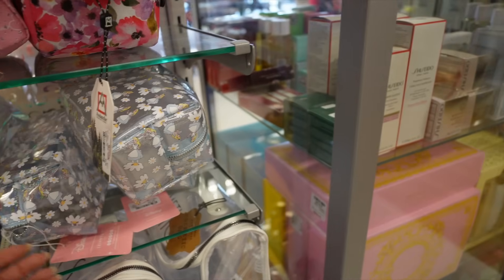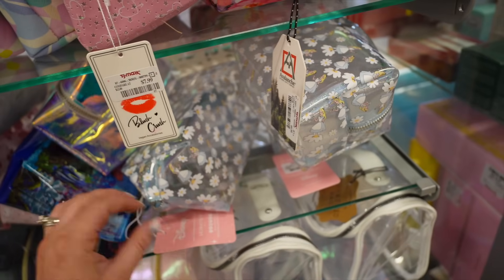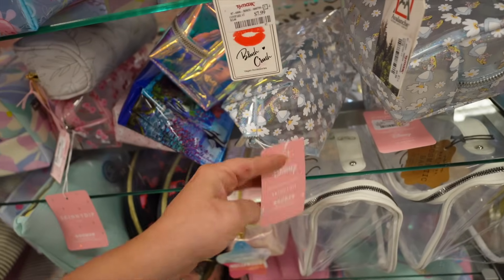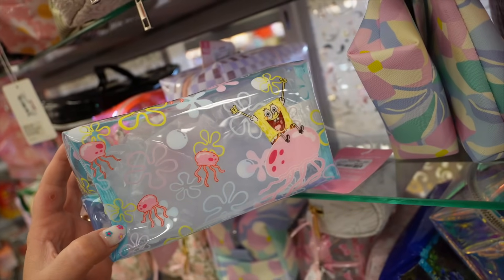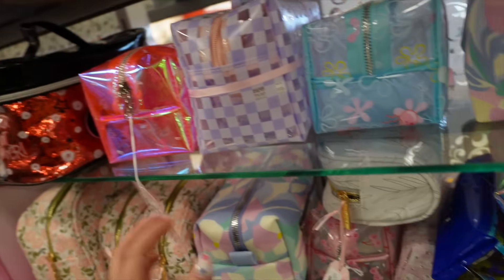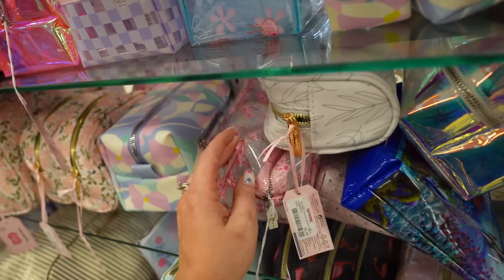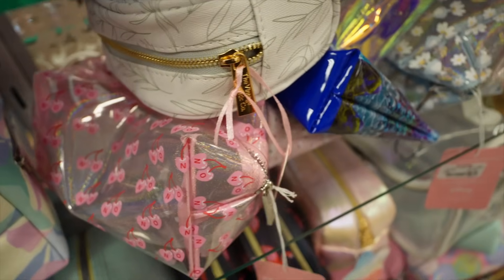These little makeup bags were so fun — there's an Alice in Wonderland one from Skinny Dip London for $9.99. I'm such a sucker for these. They also had a SpongeBob with jellyfish, a Barbie one, and a cherry one — though it says 'no' on it and I wish it was just the heart cherries.